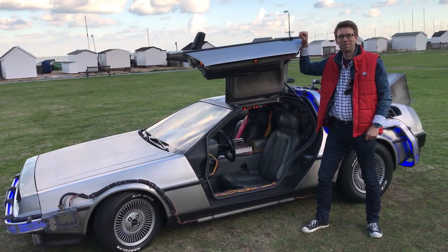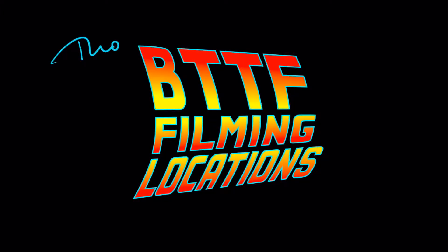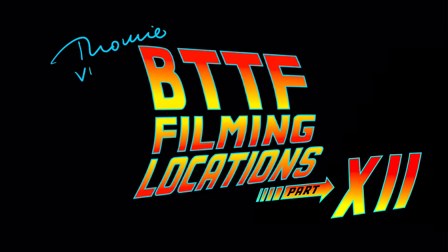My name is Tommy and I'm visiting the Back to the Future filming locations. Part 12: Railroad Crossing.